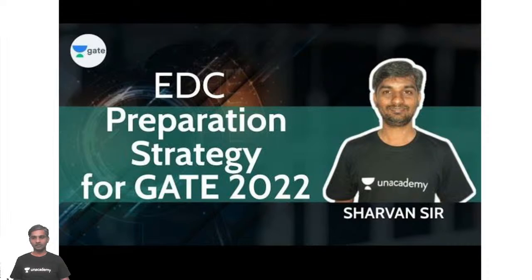Hello everyone, welcome to a special session on EDC preparation strategy for GATE 2022. I welcome you all again. Welcome to Unacademy, India's largest online learning platform.